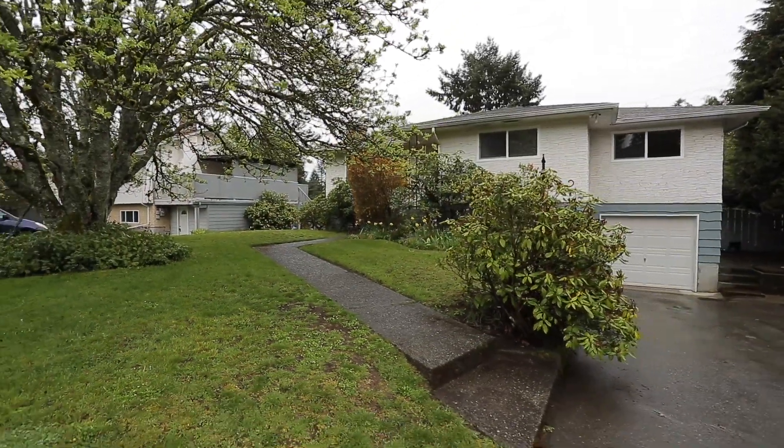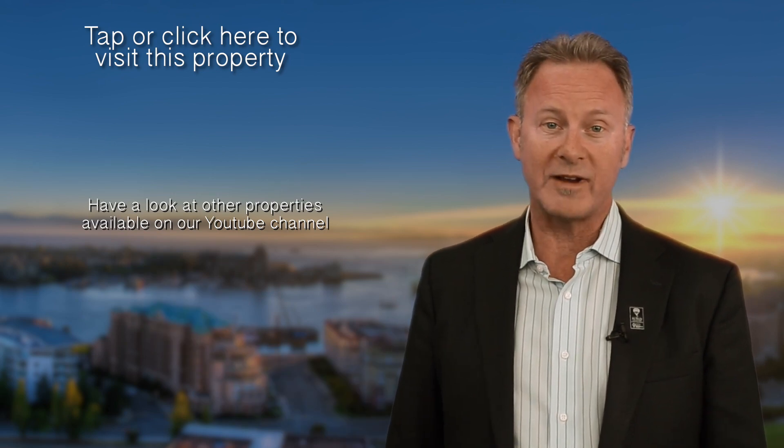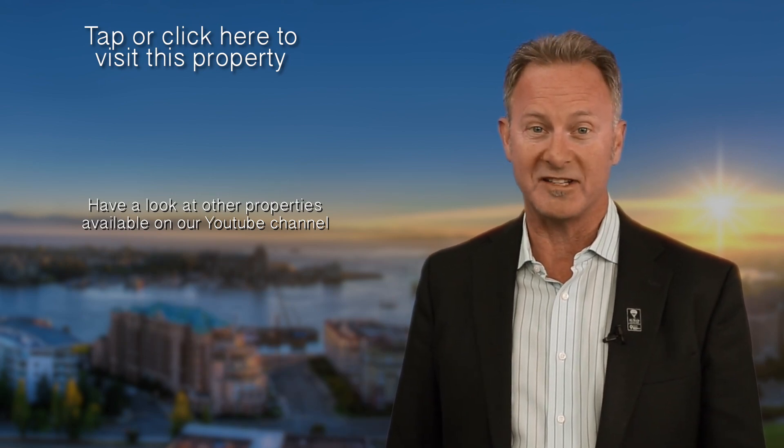Don't wait on this one — call today for your personal tour. Thank you for visiting our video open house, I hope you enjoyed your tour. For more information or to view this property, please visit us at ronneal.com or call us at 250-386-8181, we're standing by.